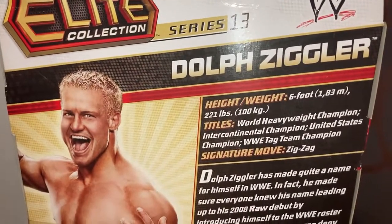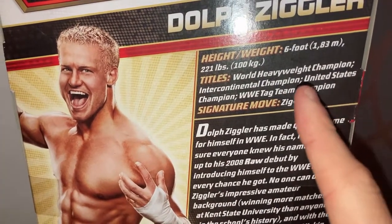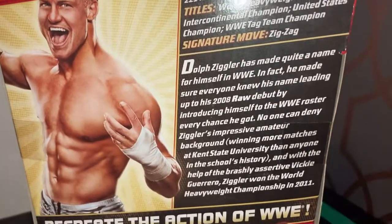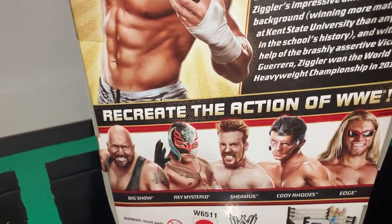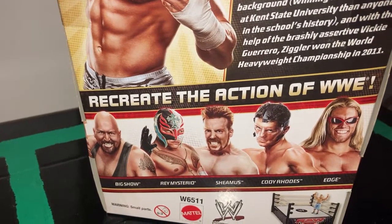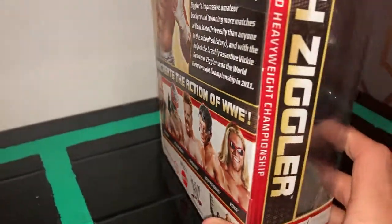This is the back of the box — Elite Collection Series 13 Dolph Ziggler. There's some information: he's the World Heavyweight Champion, the Intercontinental Champion, United States Champion, and Tag Team Champion. There's a good little paragraph of information about Dolph Ziggler. In this series we had Big Show, Mysterio, Sheamus, Cody Rhodes, and Edge.